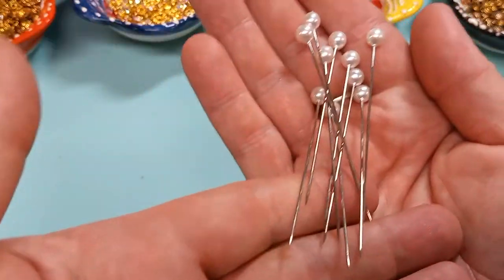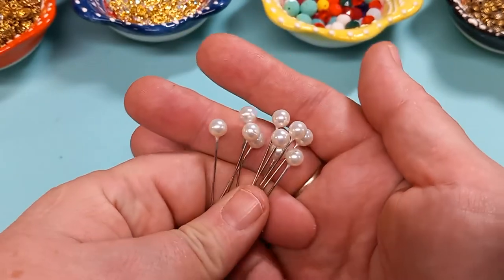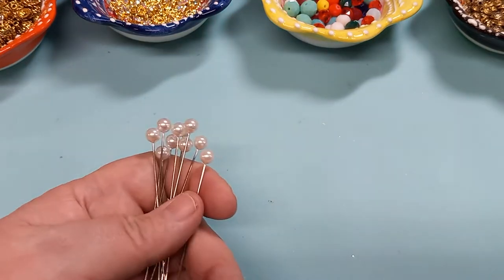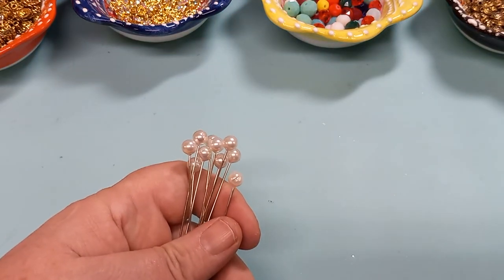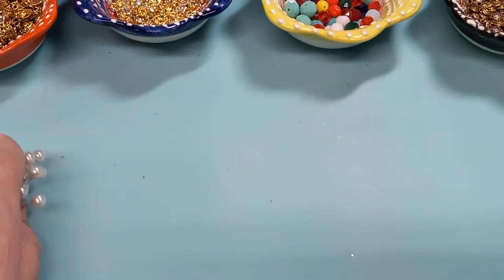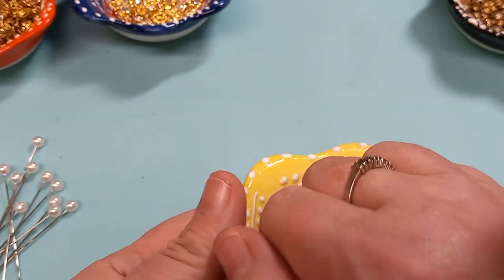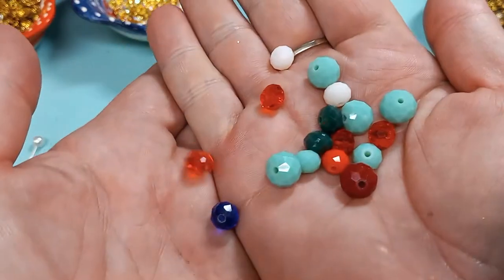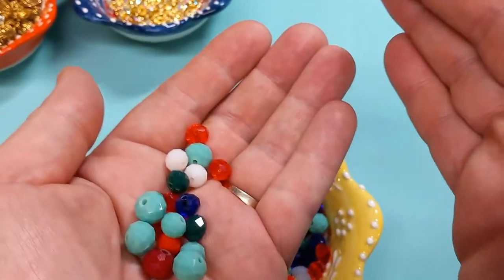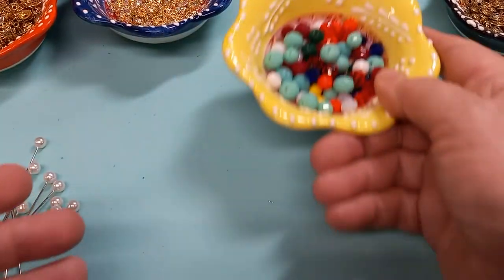I'm just going to quickly run down the things you'll need. Get yourself some corsage pins — go for the longest ones you can find. I'm not sure if I got these from Amazon or eBay, but I got a big package so I have plenty. Then you'll need some beads. I love these — a variety of beads. The faceted beads pick up the light so beautifully.